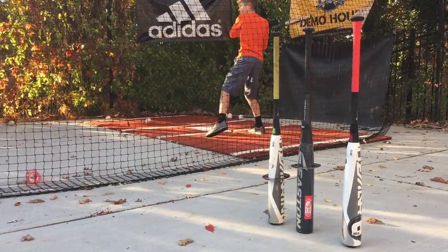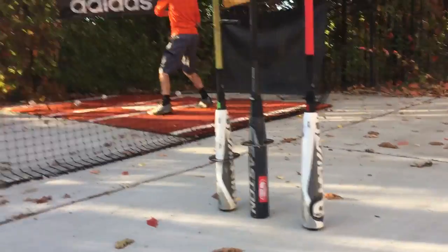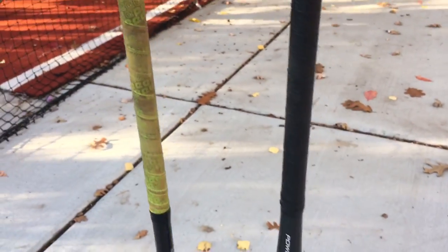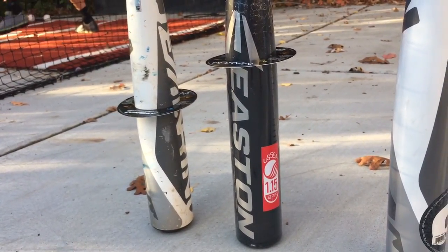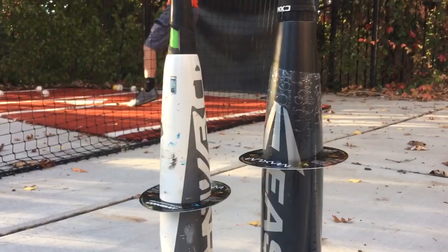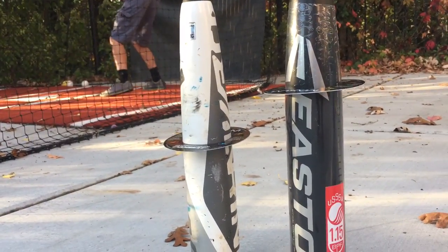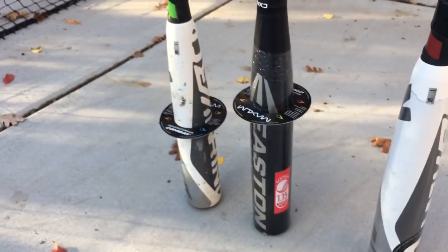They're way more similar than they are different, but when it comes to differences, one thing Easton likes to point out is the barrel size. These rings are equal-sized rings, and when you drop them over the bat — both are 31-inch bats with 2 and 5/8 barrels — the Easton barrel gets to its 2 and 5/8 maximum size faster than the DeMarini barrel. That's about an inch different, so the Easton Mako Beast has a bigger barrel than the DeMarini CF Zen.